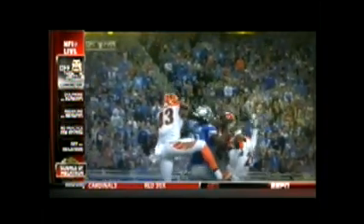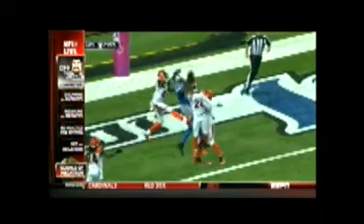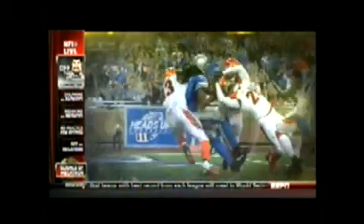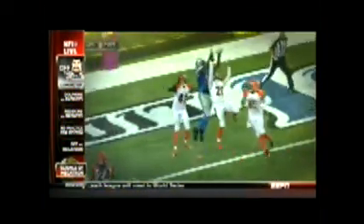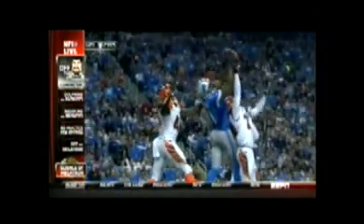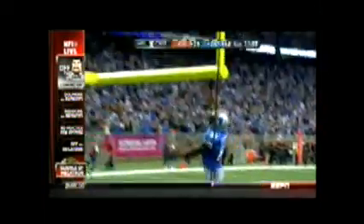This nearly jars the ball loose, but as they fall, it gets pinned on top of Nelson's helmet with less than 30 pounds of force. This gives Johnson enough time to secure his grip, and a tenth of a second later, he brings the ball to his chest — beating three defenders for six points and grabbing our Play of the Week.